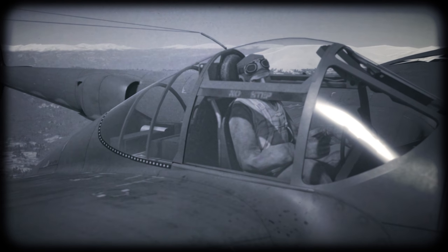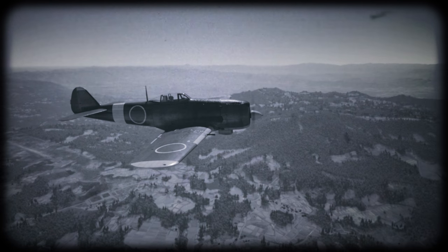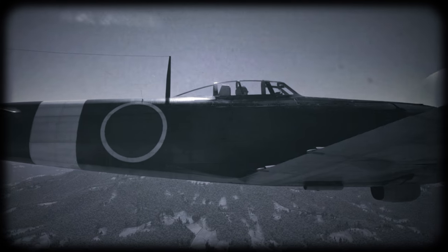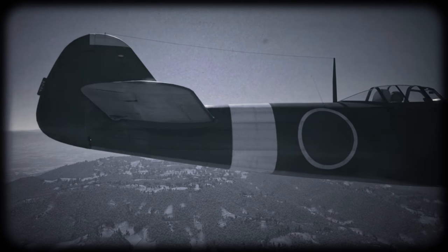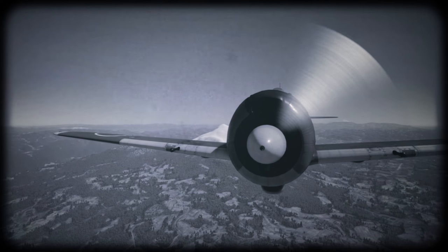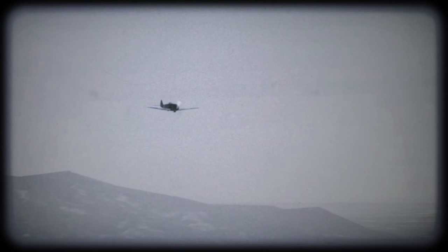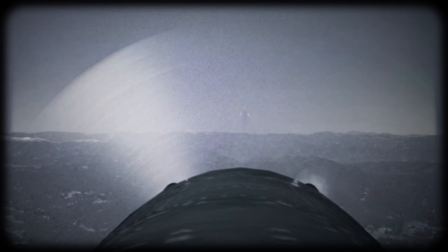Maybe it was blind rage, revenge for the death of his commander, or maybe he just misidentified it — the Ki-84 with its flat leading edge, smooth profile, tear-shaped cockpit canopy, extendable flaps, and radial engine is easy to confuse with the widespread Ki-43 from a distance, which only had two machine guns. Regardless, both fighters opened fire simultaneously, both caught fire, and crashed into the jungle.